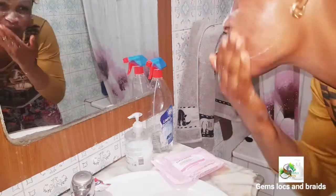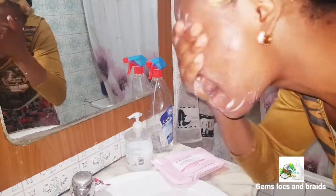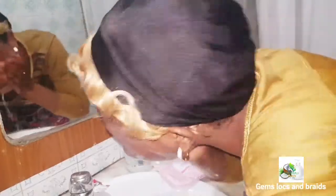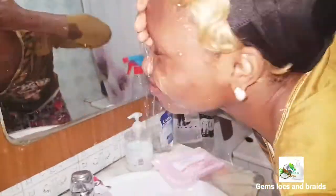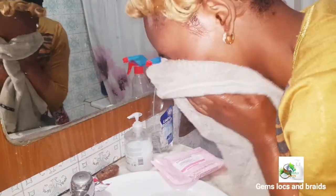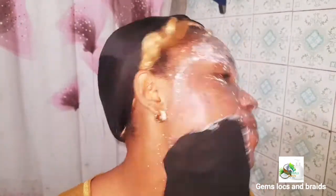I'm going to wash my face first with water and my acne soap before applying the exfoliant to my skin. It's very important to use your face cleanser to cleanse your face first. I'm now dabbing it dry with a towel and applying the exfoliant — the cocoa product.